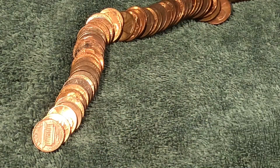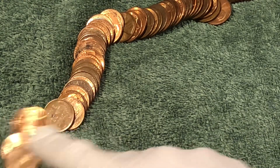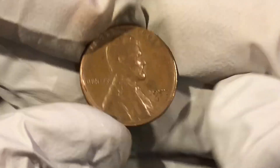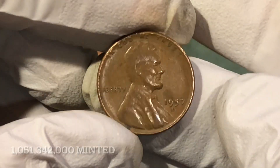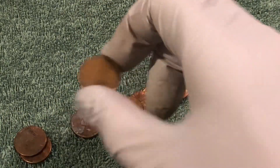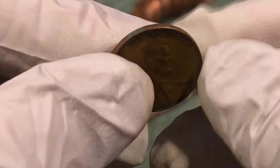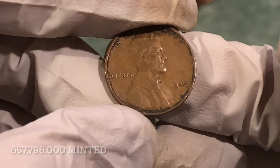I'm told there's a wheat penny here — oh, I see it, there we go. Some wear on it, but it's a 1957 D. Second one of those today, we'll take it. Hopefully we can find something older. Got a wheat penny in the very next roll — it's got some wear to it. 1942 — I think that's the oldest wheat penny today, Philadelphia Mint.